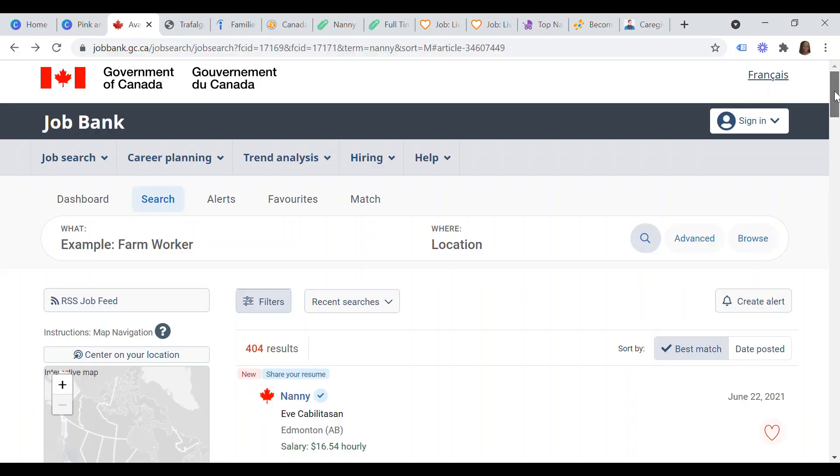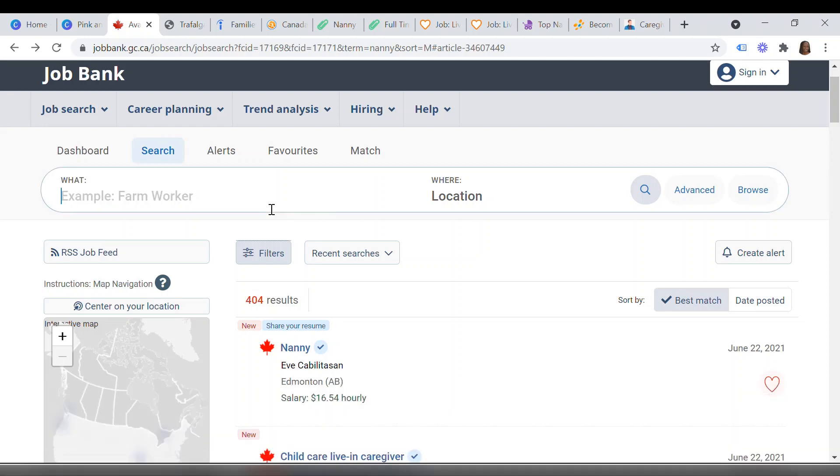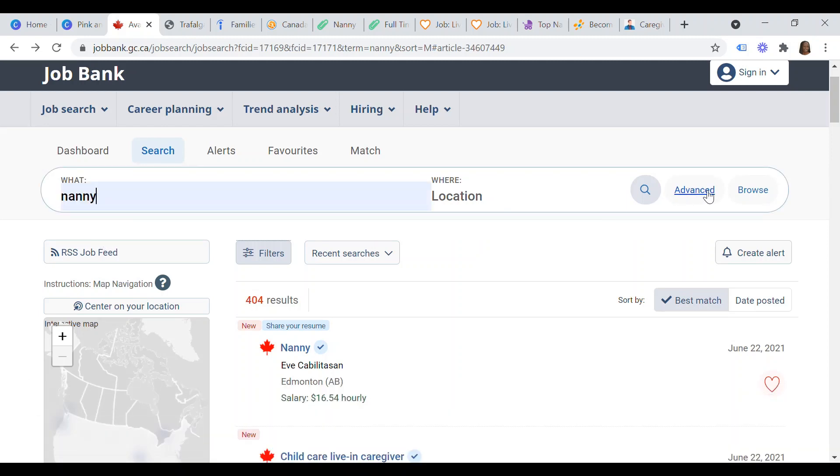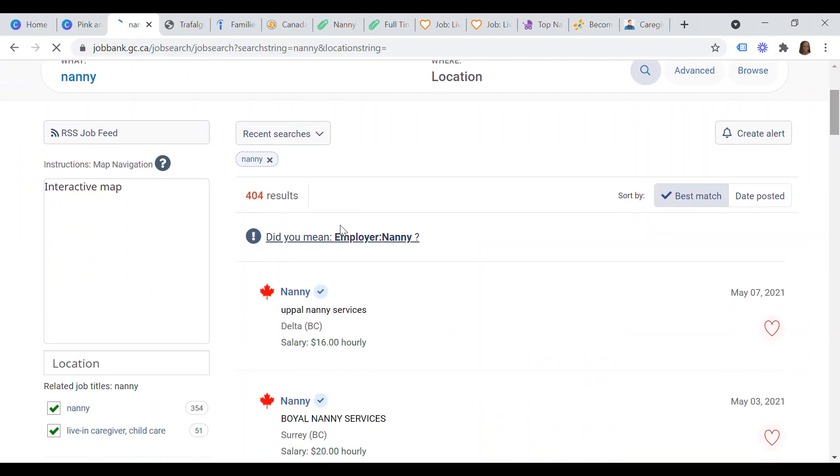Without much further ado, the first place you want to look for sponsored nanny jobs in Canada for foreign workers, especially if you're based outside of Canada, is the Government of Canada Job Bank. Go to jobbank.gc.ca and once you get on the landing page, just click up here and type 'nanny' and click on the browse button. As you can see, I have 404 results.